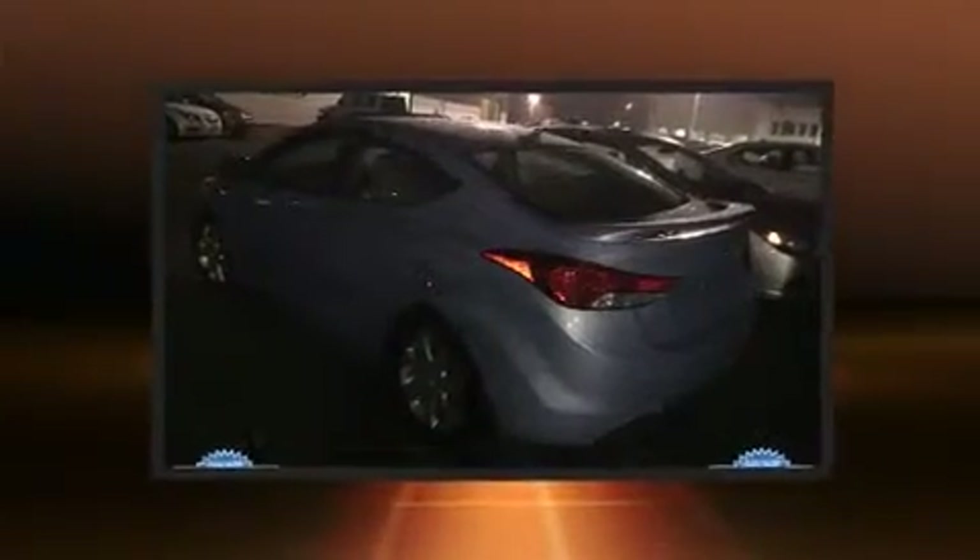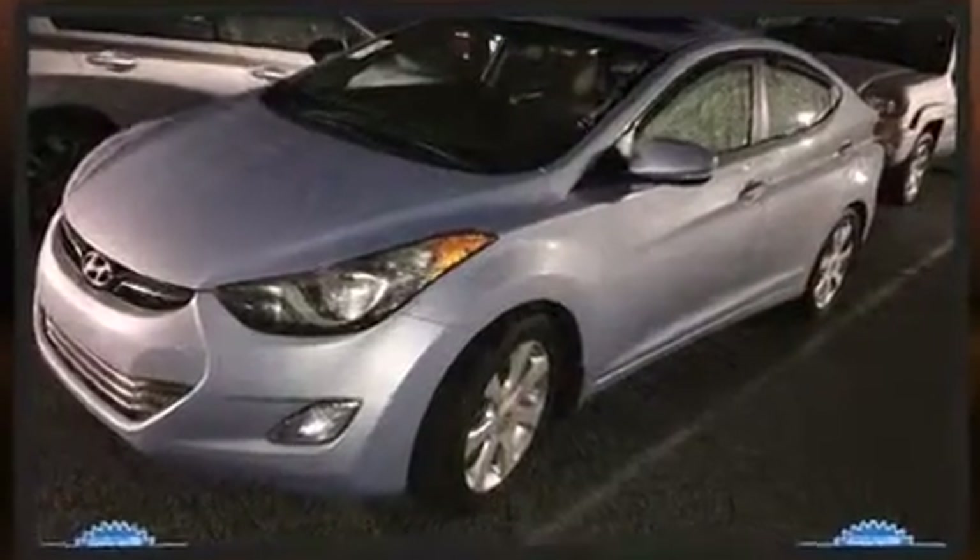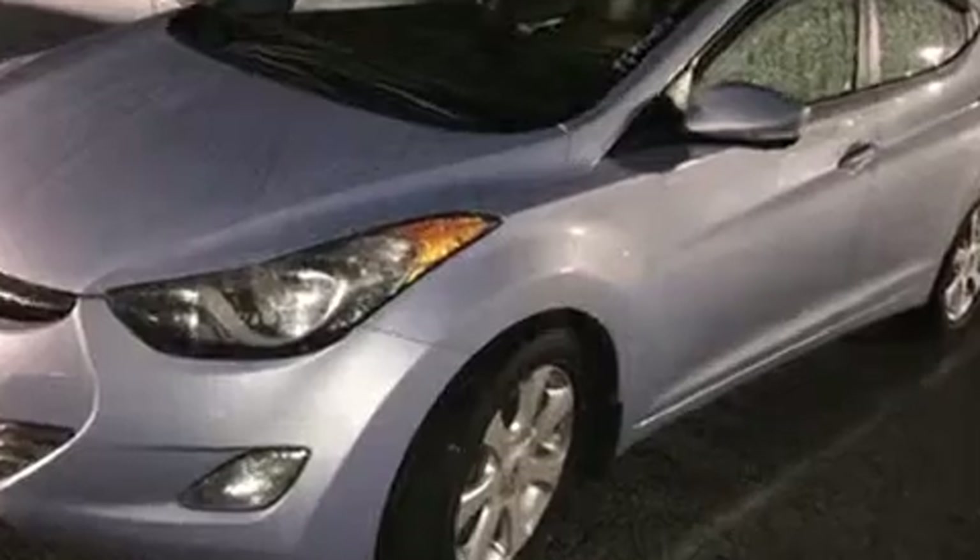Step into the 2013 Hyundai Elantra. With just over 40,000 miles on the odometer, this four-door sedan prioritizes comfort, safety, and convenience. It features an automatic transmission, front-wheel drive, and a 1.8-liter four-cylinder engine.